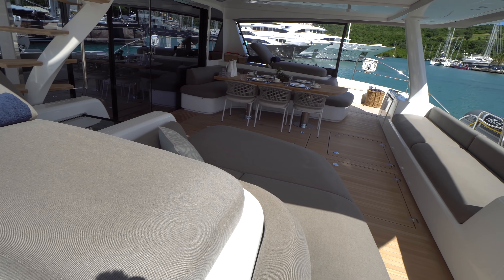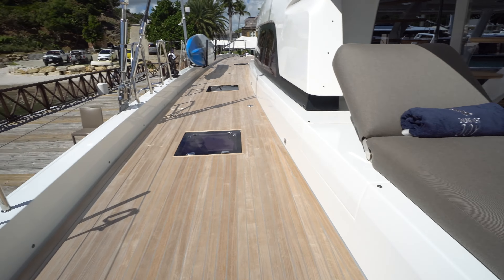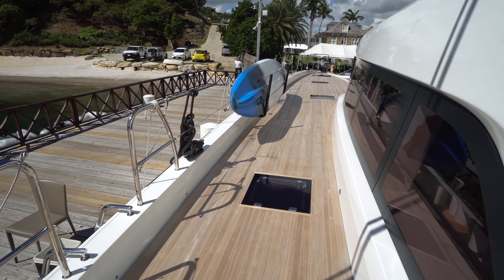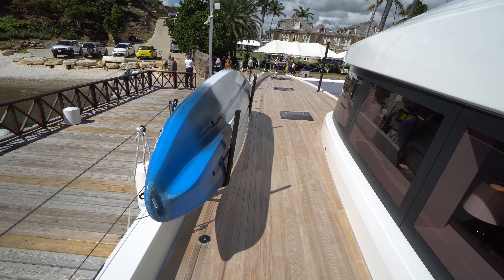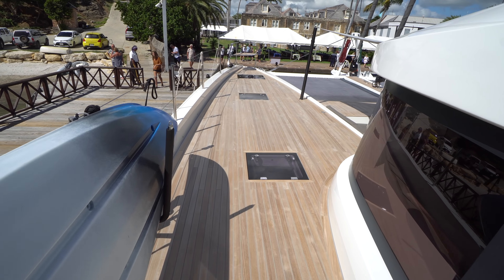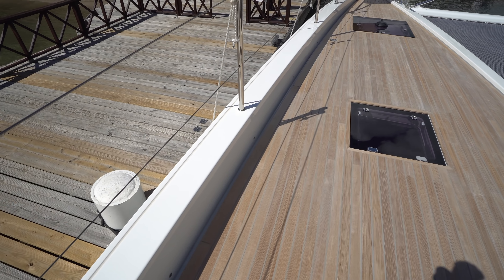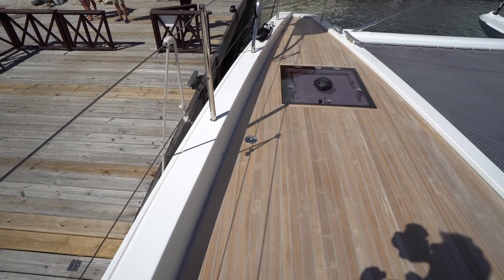We'll do a quick pano of the salon, but we're going to head around to the foredeck first. Nice wide weather decks. The first time I went on the Lagoon 77, I was just blown away by the dimensions. This is by far the biggest boat that Lagoon has ever built — the largest catamaran, I think, that's ever been built at CNB. I like how they have the tow rail — it's a molded high tow rail with accent lighting throughout. A couple of other manufacturers have also started incorporating that as well.